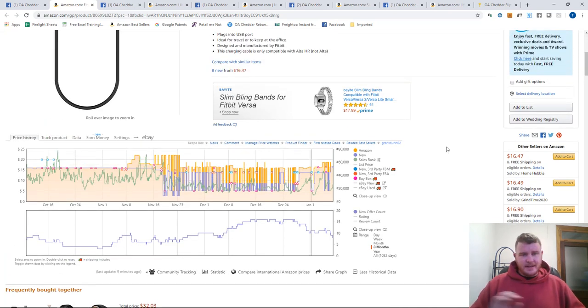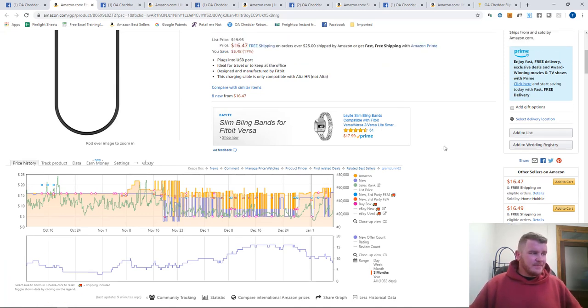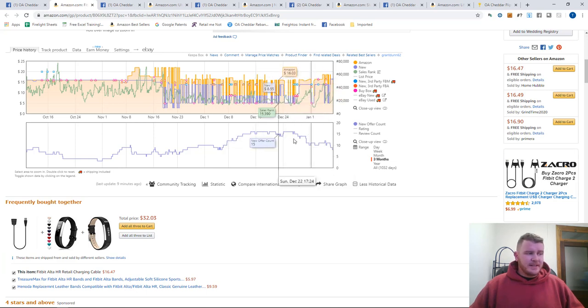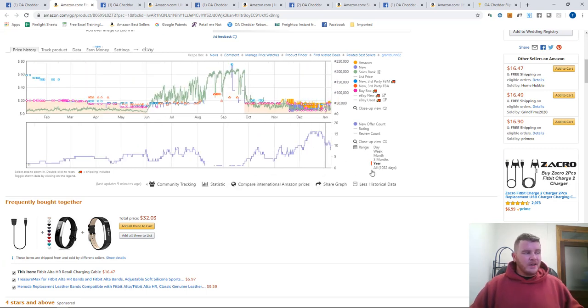As a rule of thumb for Amazon flips, Grant and I don't buy more than one. Our goal is to go as wide as possible and as shallow as possible. On a very rare occasion will we buy more than one, and that's only if the opportunity is just too great and too obvious to pass up. This is a low-rank item — around 25,000 in Health and Household. I also see that historically Amazon went out of stock and stayed out of stock for a long time, which is a nice sign, and they typically hold around $15.